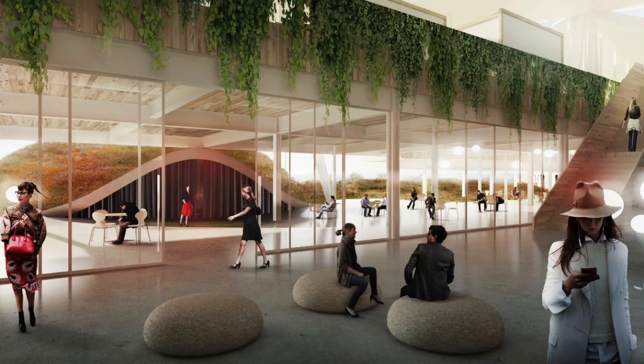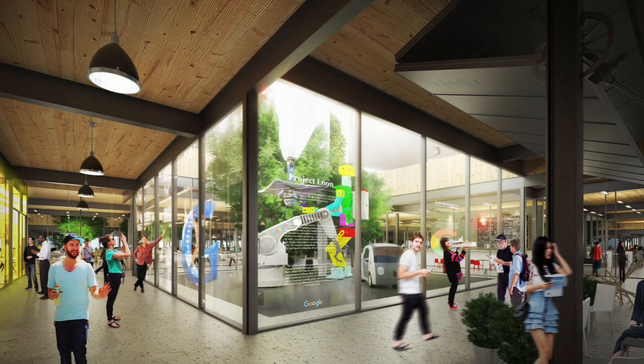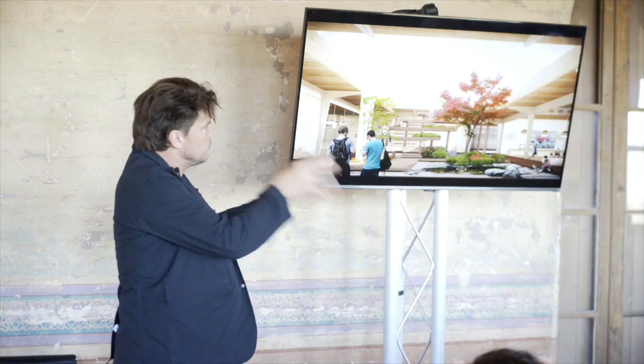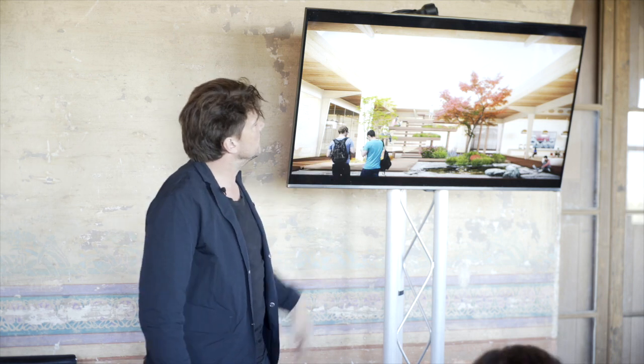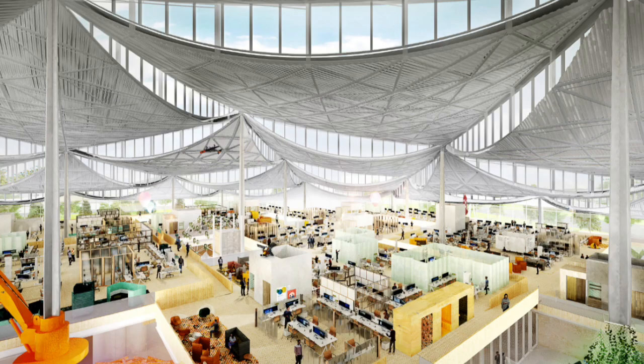Even if you're not a Googler, you can use the cafes — Google becomes more urban than it is today. You have plazas and courtyards as identifying elements, just like walking around the medieval city of Barcelona, where you recognize Plaza del Pi and Plaza Neri — they become points of reference.